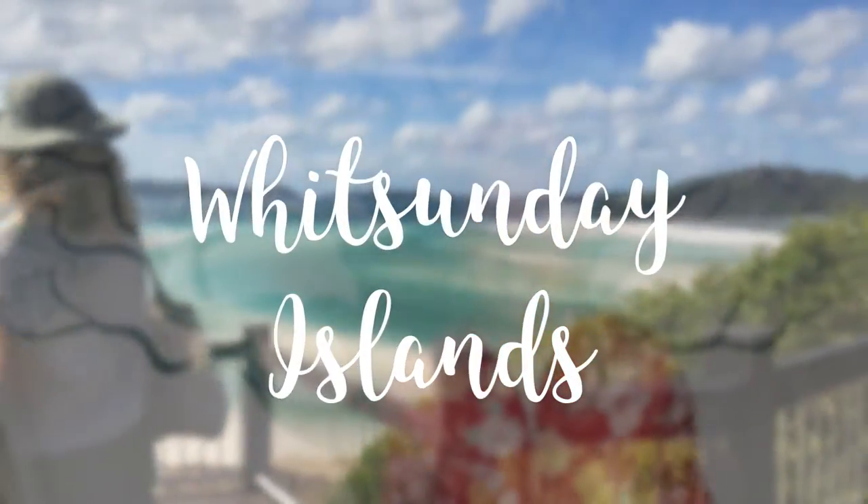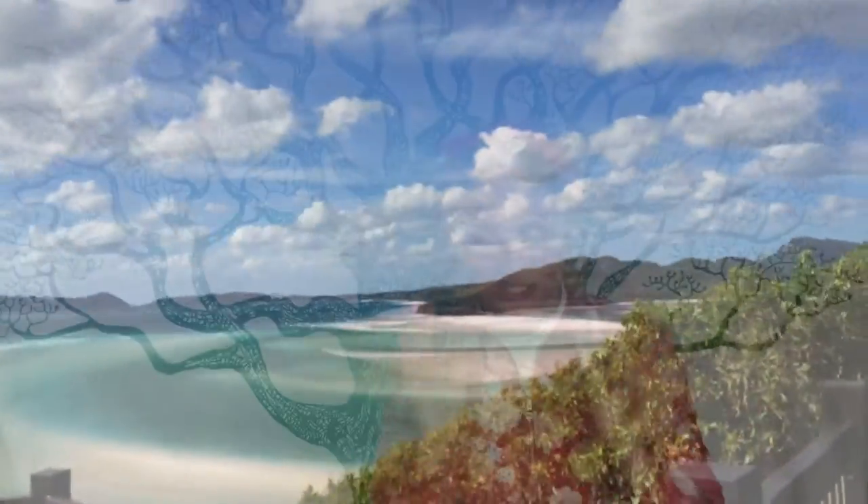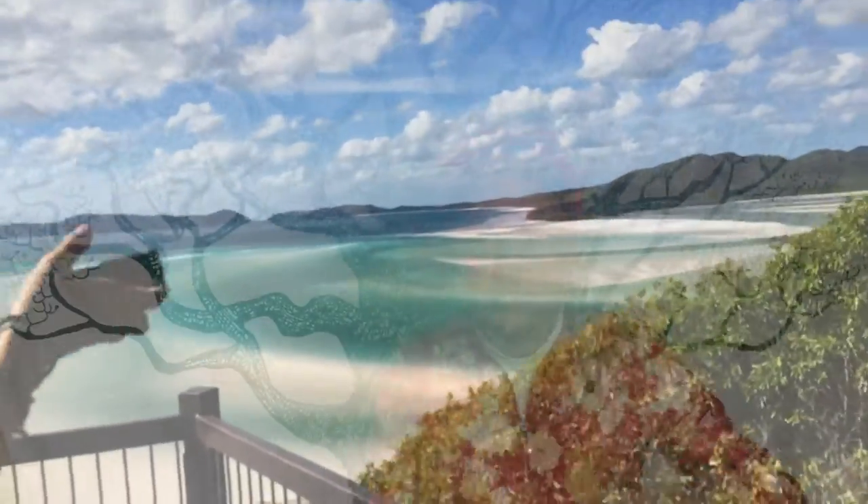The fourth stop on my list is the Whitsunday Islands, a group of islands off the coast that are just the most beautiful spot. You usually go on tours where you sail around the islands with a group on a sailboat, go on land, and see amazing pristine beaches with turquoise blue waters. You can spot turtles, you can snorkel, you can try diving. Incredible.